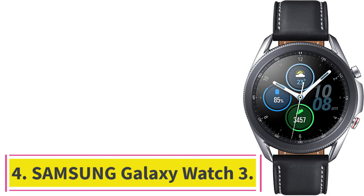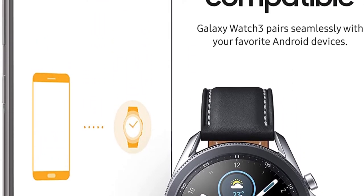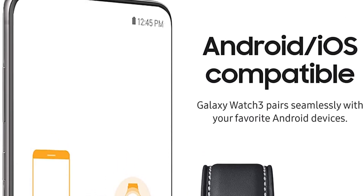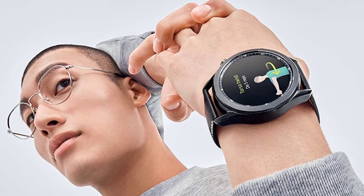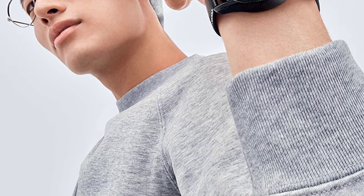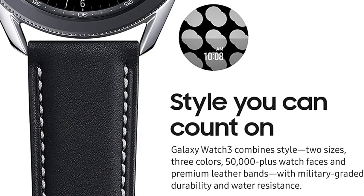At number 4: the Samsung Galaxy Watch 3. The most advanced Samsung smartwatch is now also the most stylish. The Galaxy Watch 3 combines powerful technology with a premium, customizable design so you can manage the day-to-day from your wrist, beautifully. With LTE connection, you can call, text, and pay from your watch so you can leave your phone behind whether you run out for coffee or go run a 5K.